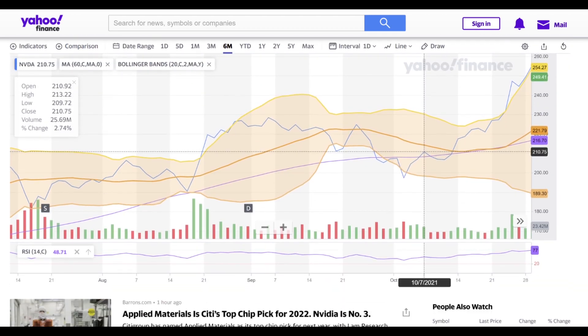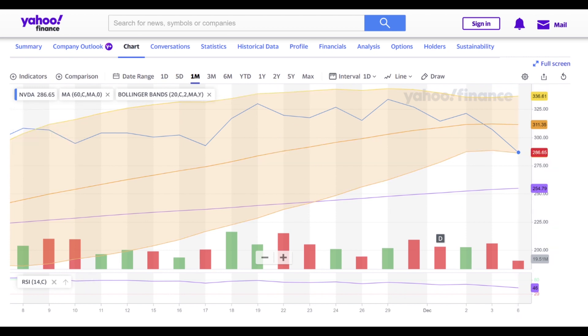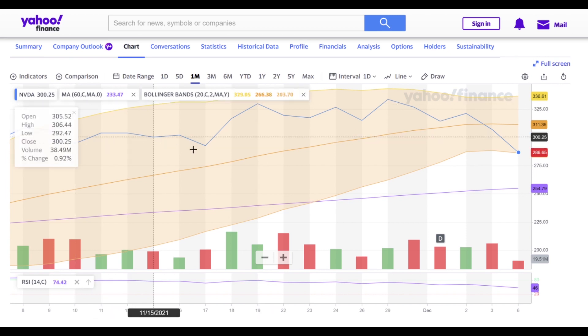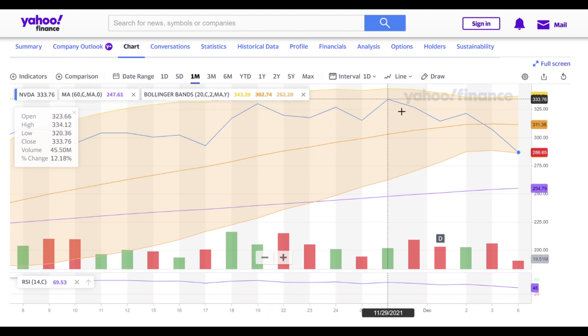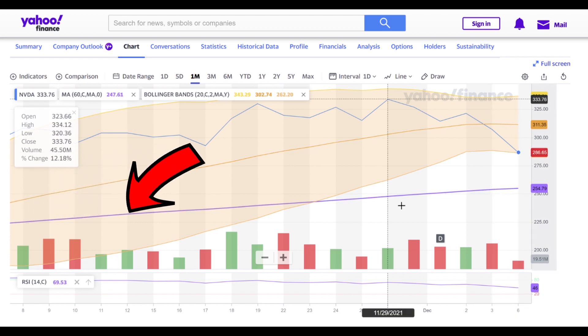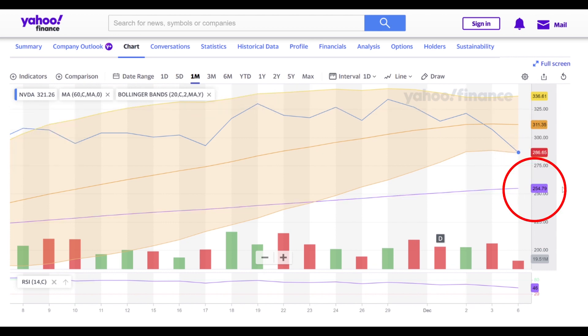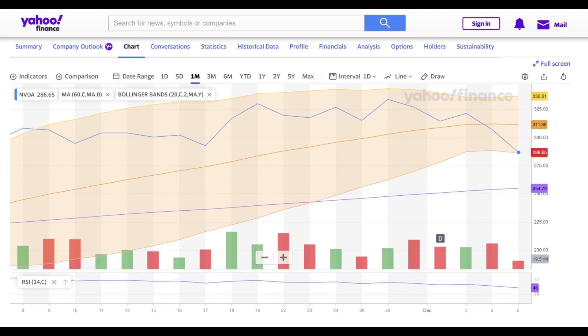The Bollinger Band gives you the statistical range where the stock is likely to trade within. If I zoom in here, I clicked 'one month' — we can see that Nvidia is just touching the Bollinger Band. This is a big deal because when the stock touches the Bollinger Band and you see a pattern like this — we've been going sideways, had some momentum up, but the momentum has not been sustained. This stock has become red hot and now we see sustained selling: one day, two days, now a third day in a row.